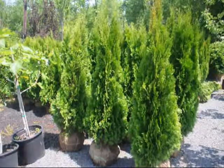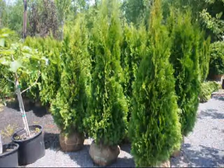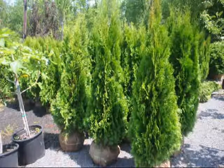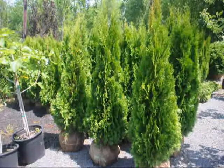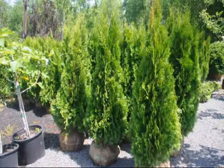These are three to four foot emerald green arborvitaes. They're topping out at about four feet. They're balled and burlapped and ready to plant — a really nice selection for a fast-growing tree to screen off a property. They grow to about 15 feet high.